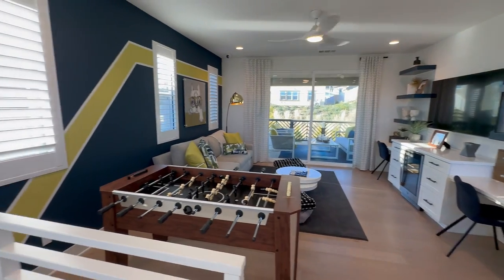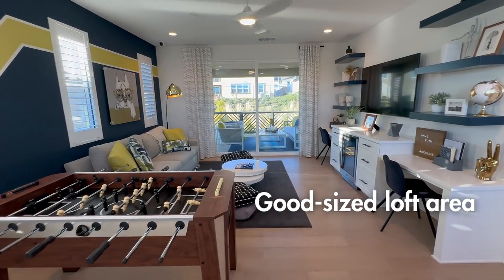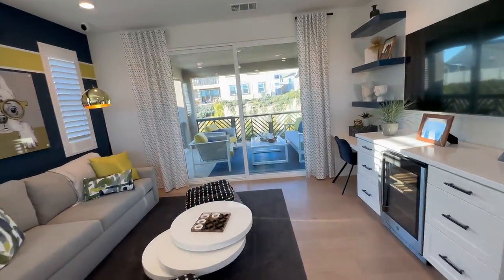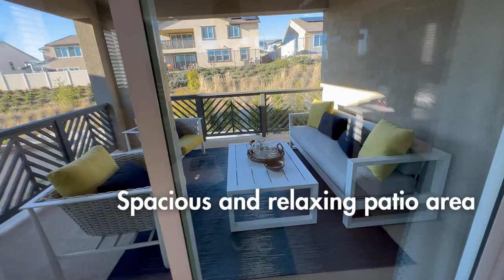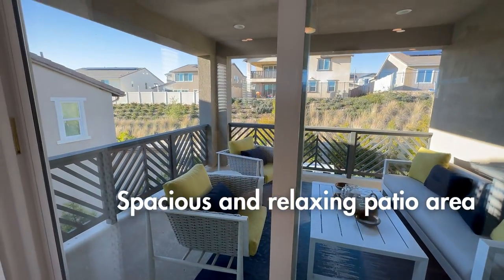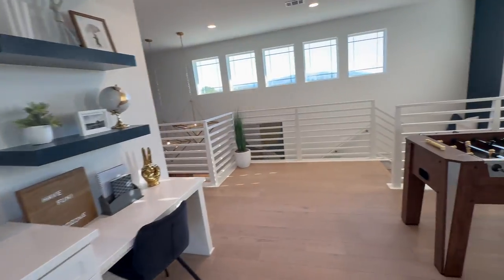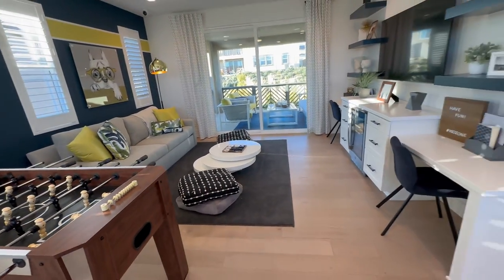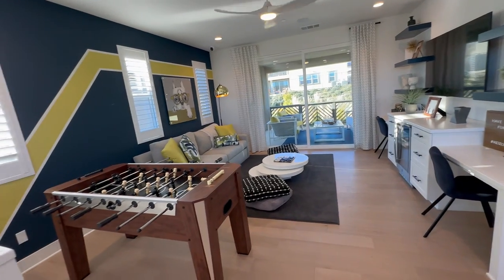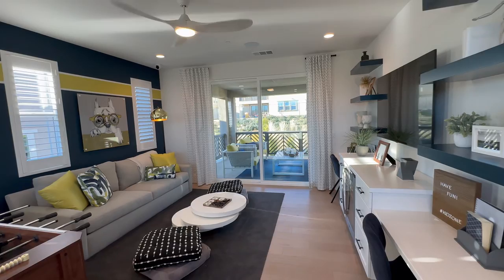As you come up the stairs, you've got this nice good-sized loft area which goes out to a patio - and even that is a good size. It could easily be a game room, TV room, loft area, whatever you want. And then you're looking out to the backyard.